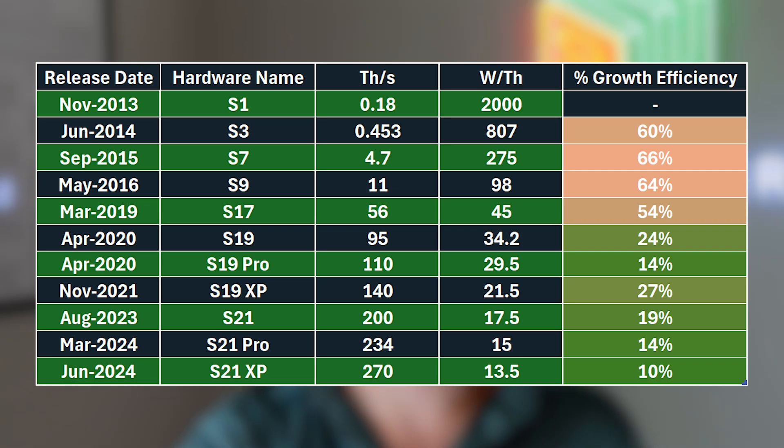What we're looking at is watts per terahash. Terahash is the power of the miner — if we were comparing it to a car, that would be like miles per hour, your top speed. But what we care about is watts per terahash, which is more like miles per gallon: how many hashes can you actually get per unit of energy as the input?